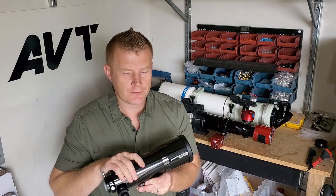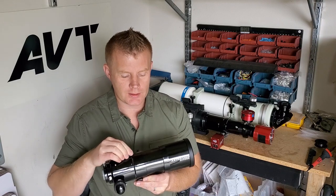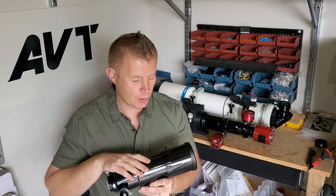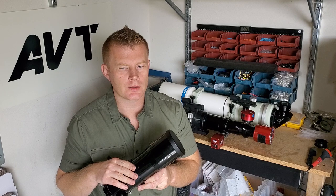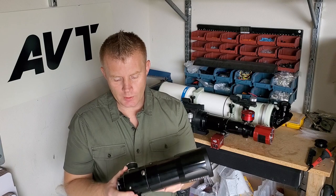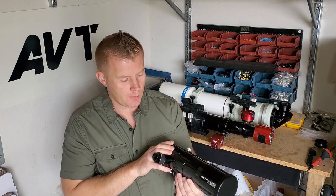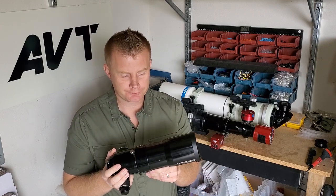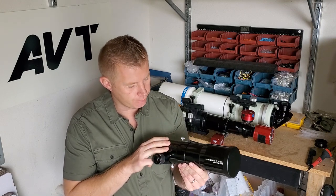In the more entry-level brands, I would say Astrotech, Orion, Meade, and Skywatcher would fall into this category. In general, these scopes are going to be imported from either China or Taiwan these days. Construction-wise, they're made pretty well these days. The finish on them is good, the fit and finish is good.